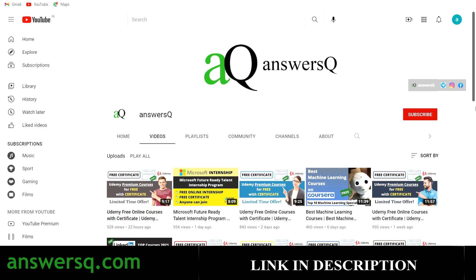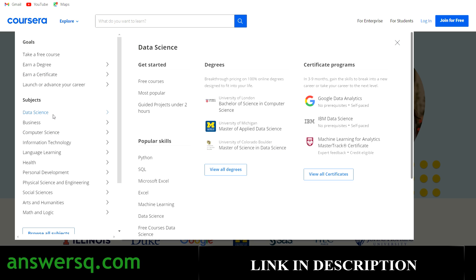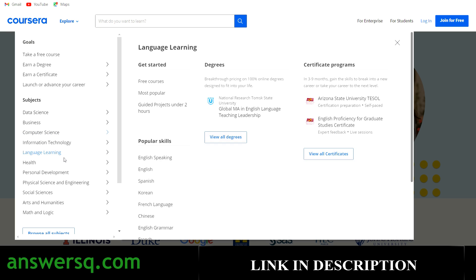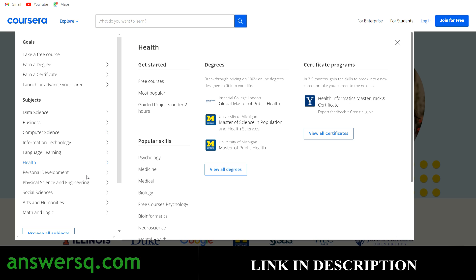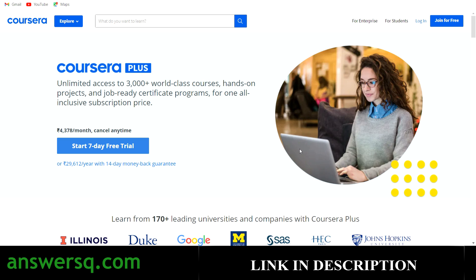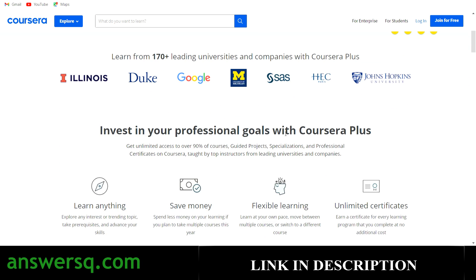I also want to tell you about the Coursera platform. Coursera is a very good e-learning platform where you can get courses for any subject like data science, business, computer science, information technology, languages, health, personal development, engineering, social science, arts and humanities, math and logic. All programs are offered by top companies and universities in the world, like Google, Facebook, IBM, Stanford University, and Duke University.